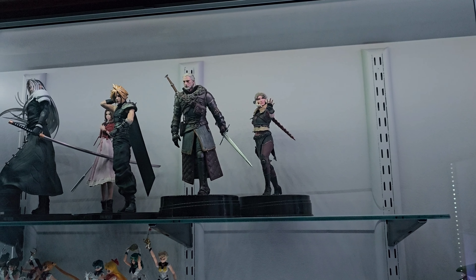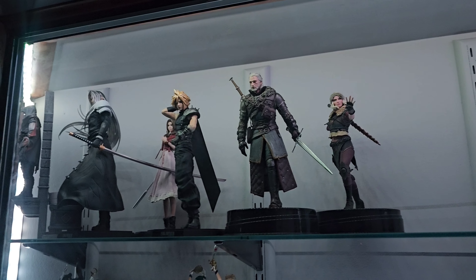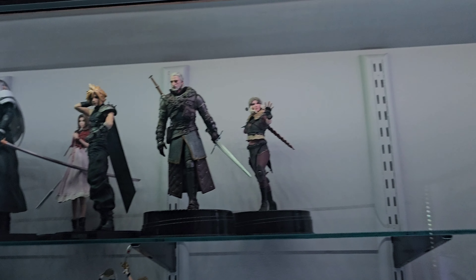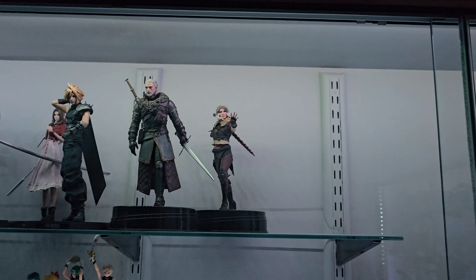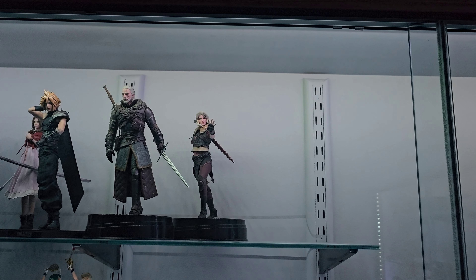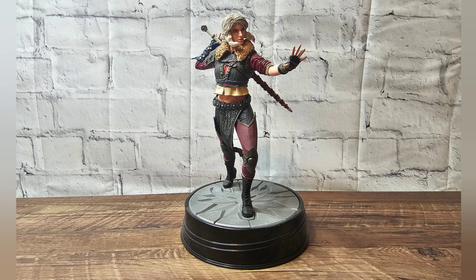Let's get Ciri in the showcase to join Geralt. And here we got Ciri here to join Geralt in the showcase. I'll have a couple more spots there when I get the other two statues in here. I'm sure you know who those are going to be. But for now this is going to be the little Witcher section.